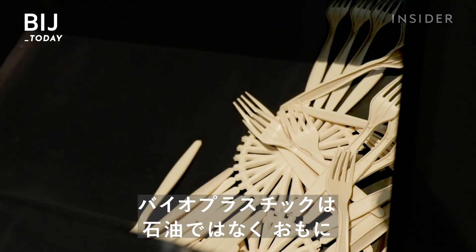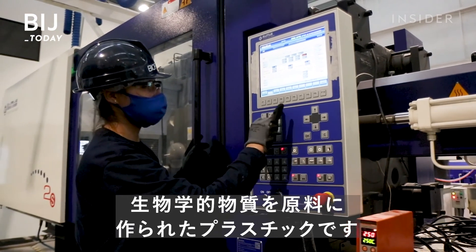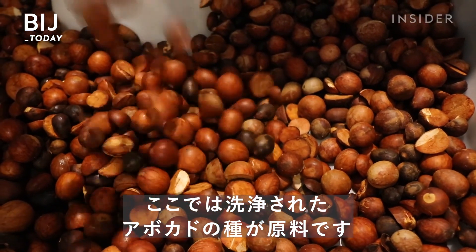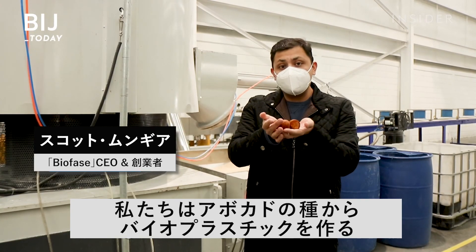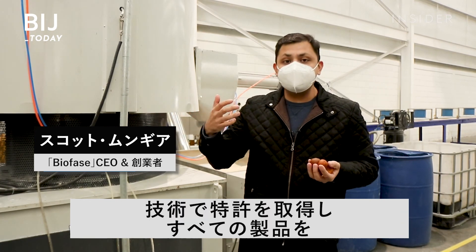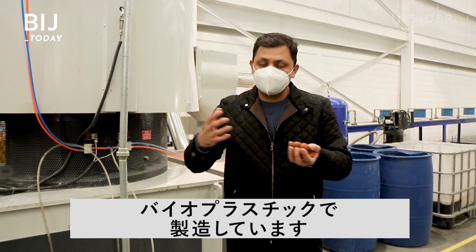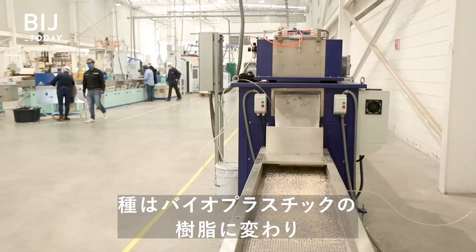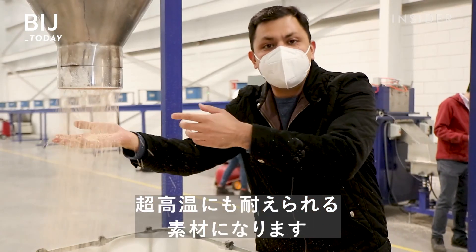Bioplastics are what we call products that are mostly made of biological substances, instead of petroleum. The process starts with avocado seeds that have been washed at the supplying factory. As the seed goes through the machine, it's turned into a bioplastic resin that's ready to withstand a lot of heat.